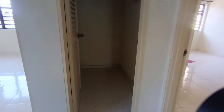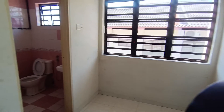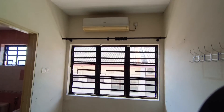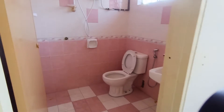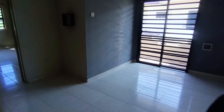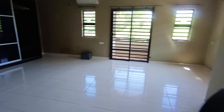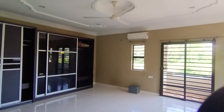There's also a store room up here. This is the master bedroom, attached with one balcony. It's facing the main road, making it easy for parking and good for gatherings.